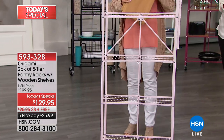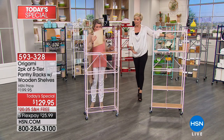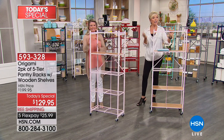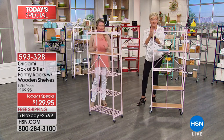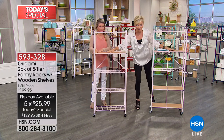It's $129 today with free shipping on top of that. This is not an inexpensive gift to send, so free shipping applying today is a fantastic opportunity. On a flex it's $25.99. Here's the best news — we're going to show you how much these shelves hold.